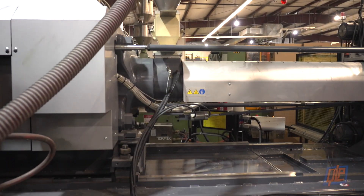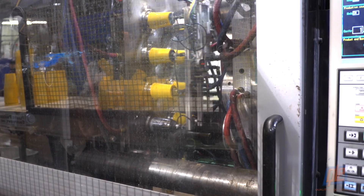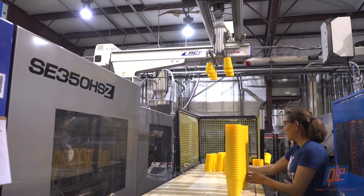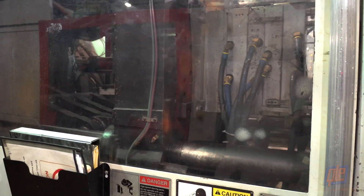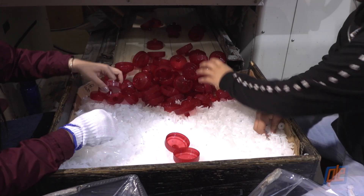The plastic pellets travel down the hopper and into the machine where they are melted down and injected into molds in the shape of drinkware. For most drinkware like plastic cups, the process is pretty much complete. A robotic arm removes the cups from the machine and stacks them for the technician to inspect. Lids and squeeze tops are also done in one step — as the mold opens, the finished lids are ejected down a chute, ready for assembly.